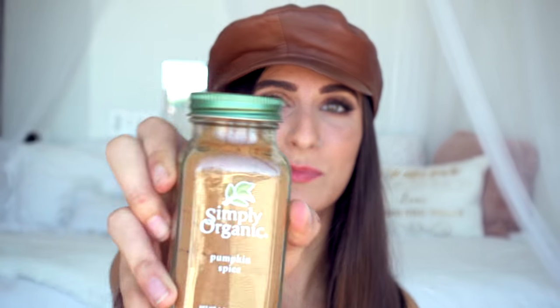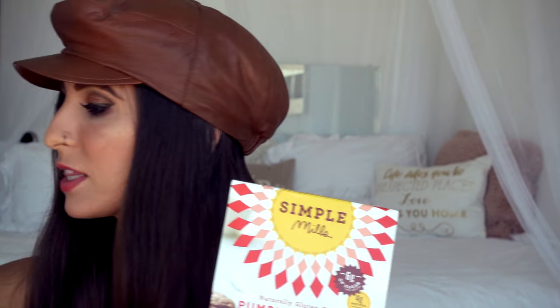Next up, what would this fall be without a handy dandy pumpkin spice? It's cinnamon, ginger, nutmeg, and cloves — pumpkin spice and everything nice, right? Next, I got the Simple Mills pumpkin muffin and bread mix — almond flour mix. I'm excited. I also got this organic pumpkin spice applesauce to make these and to make waffles with, so we can have pumpkin waffles. I realized after I bought this that I don't have a muffin tin, so yes, I will be making pumpkin bread.